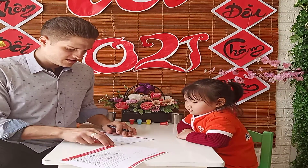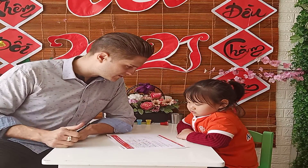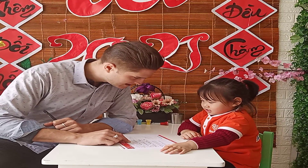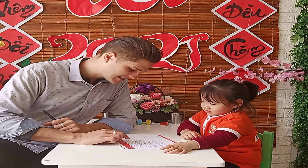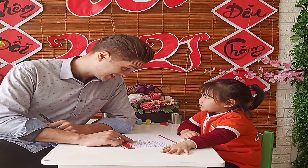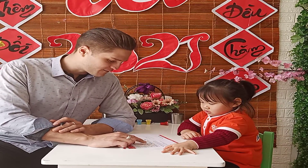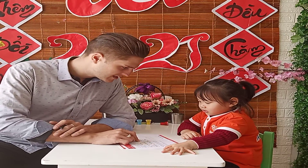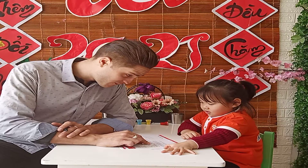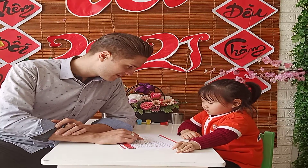Now let's move on to part 4, math. I'll read the number, you tell me what is missing. Okay? Alright, high five. 1, 2, 3, 4, 5, 6, 7, 8, 9, 10, 11, 12, 14, 15, 16, 17, 18, 19, 20, 21, 23, 24, 25, 26, 27, 28, 29, 30, 31, 32, 33, 34, 35, 36, 37, 38, and 40.